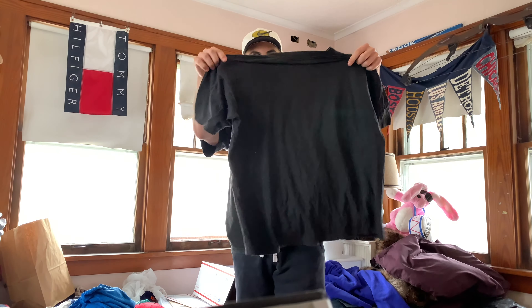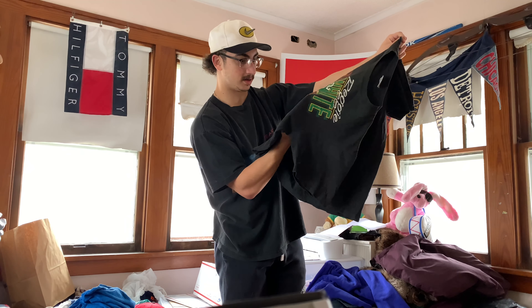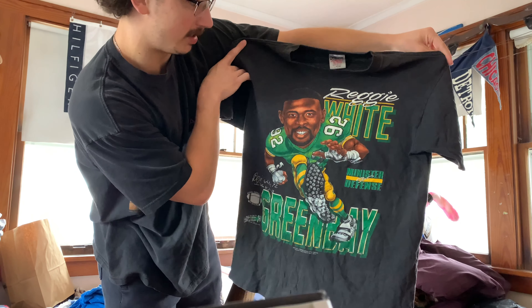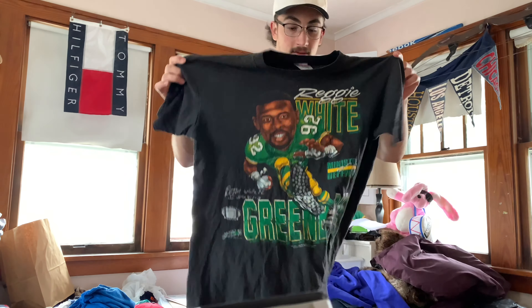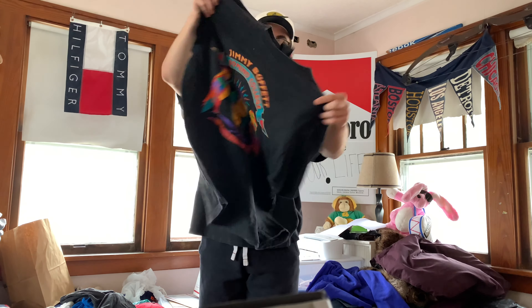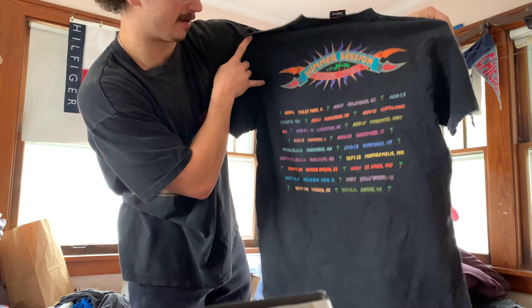Onita Power tee, size large — it's going to be Reggie White, Green Bay Packers. No date on it, it's only got the front hit, but it's one of those caricature tees. Reggie White, Green Bay, Minister of Defense — super dope piece. Here we got another Giant, size XL — a Jimmy Buffett Domino College, Class of 1995. I love Jimmy Buffett, the dates are on the back. Pretty cool.